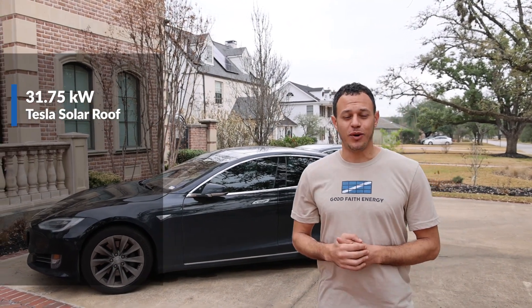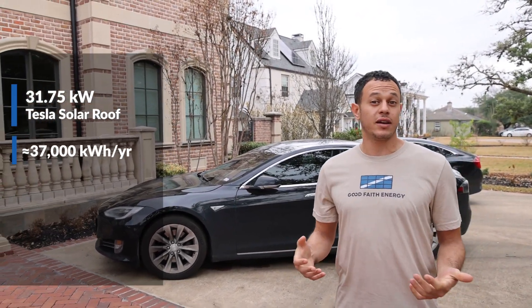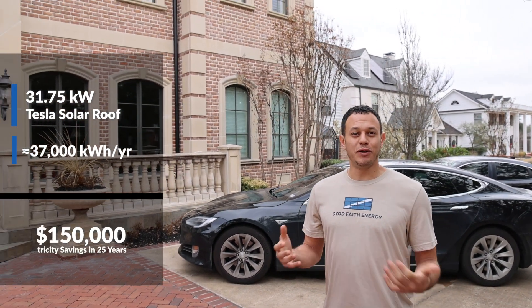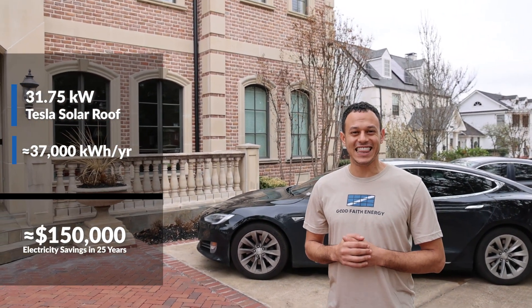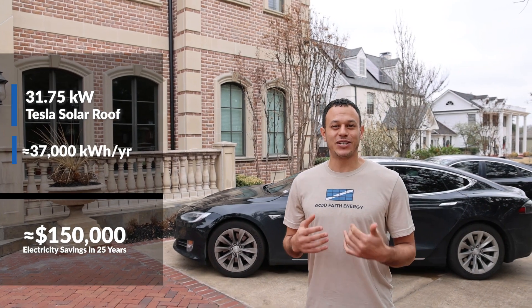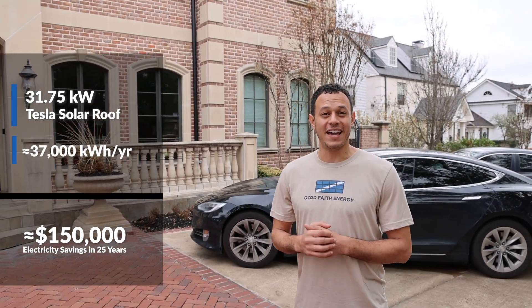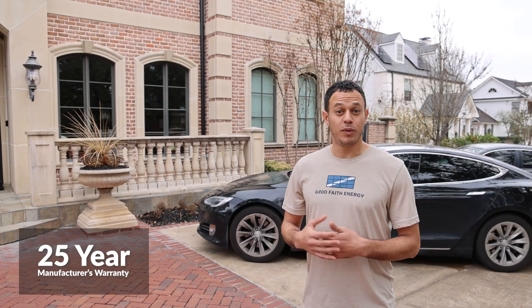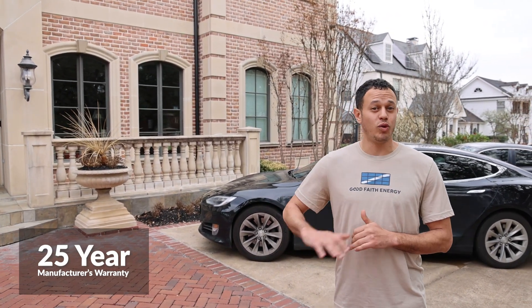What you'll find here is a 31-kilowatt solar roof generating approximately 37,000 kilowatt hours a year. This is equivalent to over $150,000 in electricity savings over the next 25 years. The warranty of this system is 25 years, but the lifetime expectancy is way beyond that.